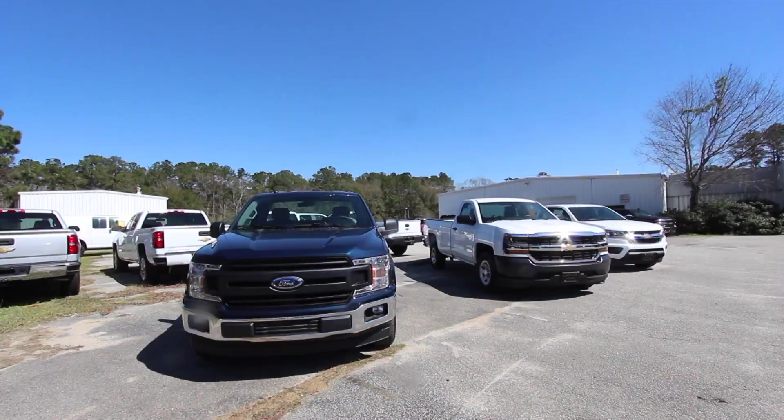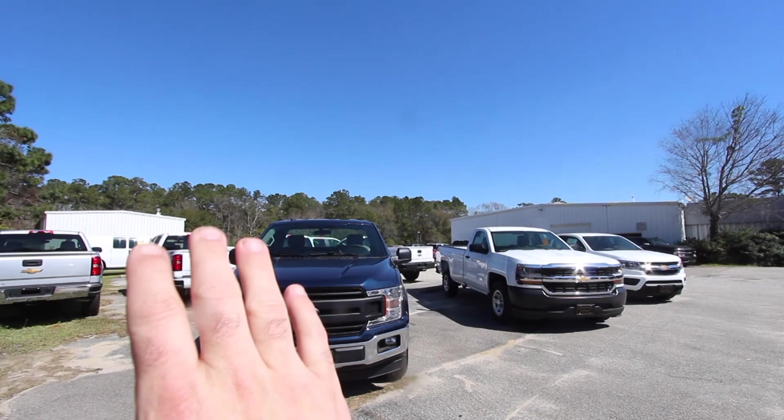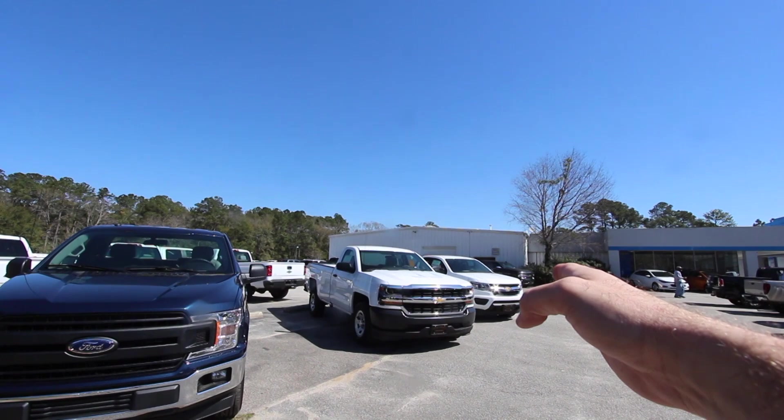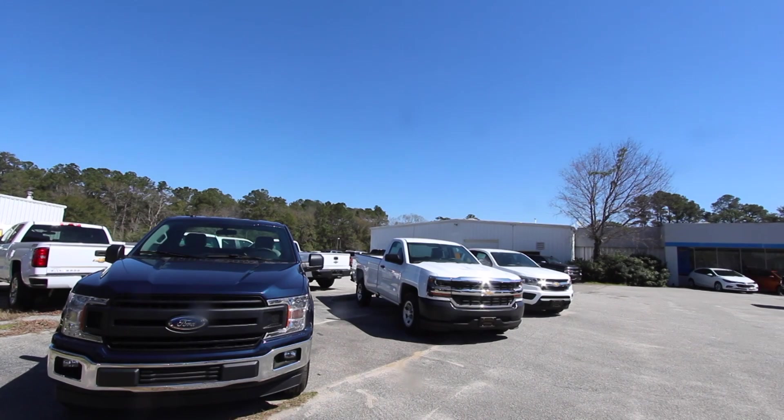Alright everybody, we made it to the Chevy store. I pulled up two other vehicles alongside the Ford: a 2018 Silverado work truck and a 2018 Colorado work truck. We're going to take a look at all three and see what the differences are compared to the Ford. You've got the Ford F-150 two-wheel drive V6, the 2018 Silverado two-wheel drive 5.3 V8, and the 2018 Colorado two-wheel drive V6 on the far end.